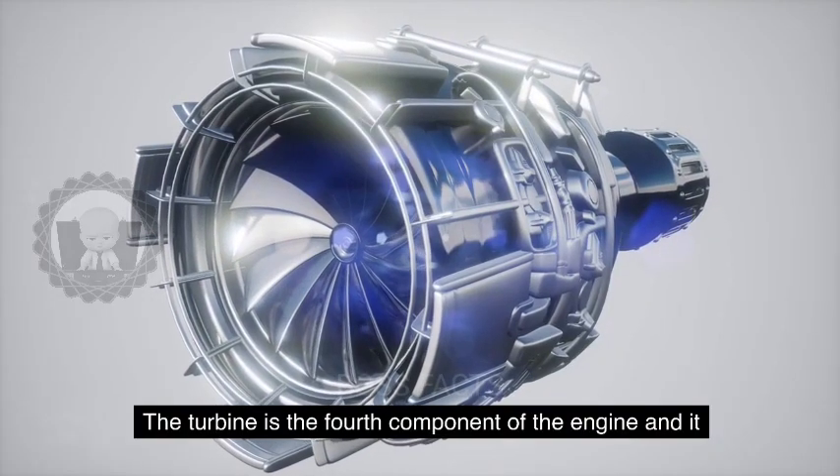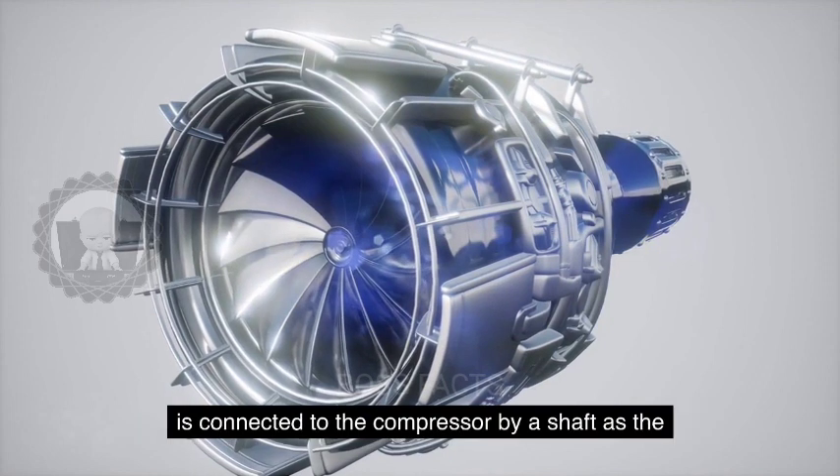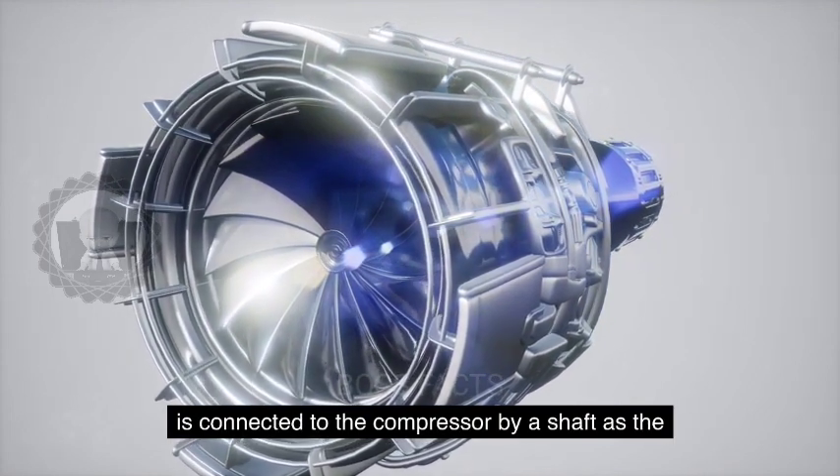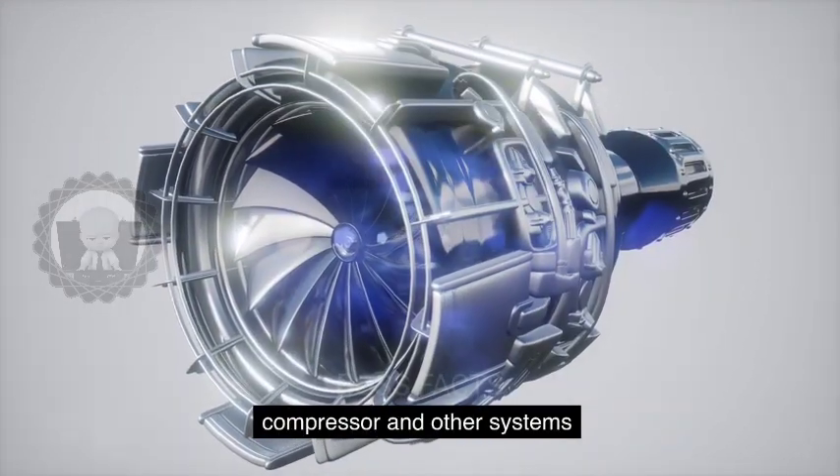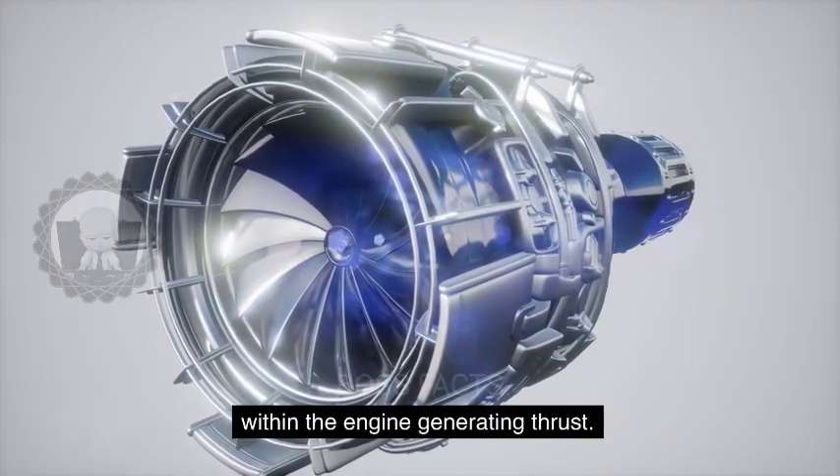The turbine is the fourth component of the engine, and it is connected to the compressor by a shaft. As the expanding gas drives the turbine, it powers the compressor and other systems within the engine, generating thrust.